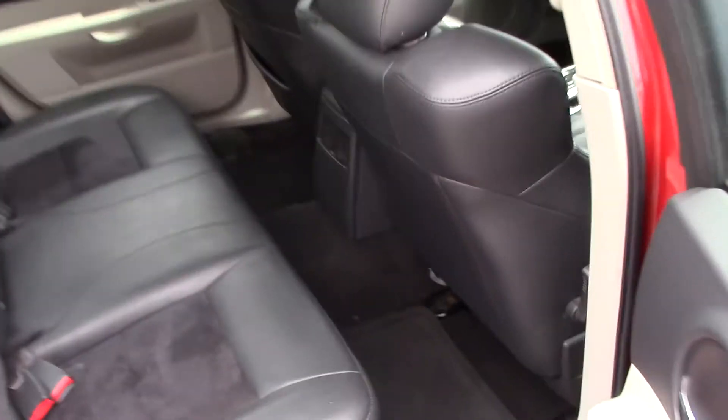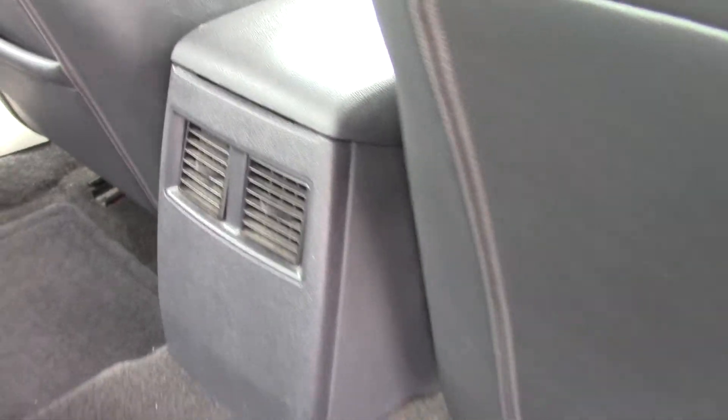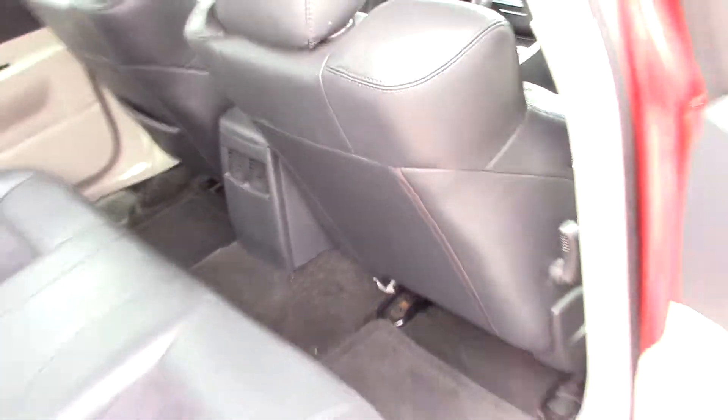Take a look in the back here. Once again, interior really, really good condition. No major issues at all. The other nice thing about the Chargers is you do get rear climate back here, so your passengers don't have to wait on the air to come from the front.